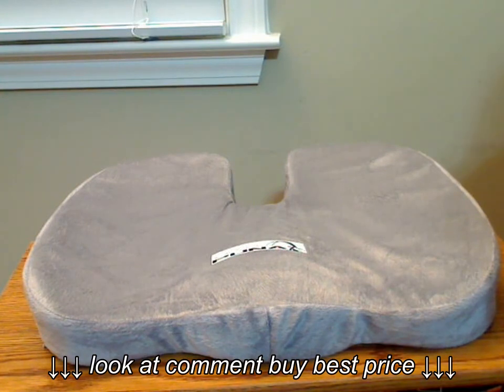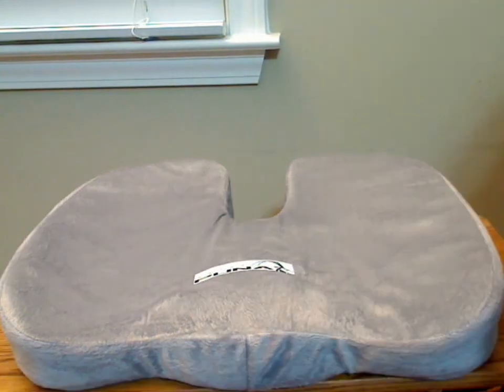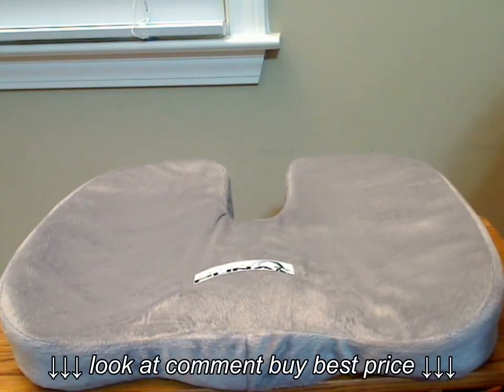But for now, I give this cushion five stars. This is PUNA's Coccyx Deluxe Comfort Foam Seat Cushion.